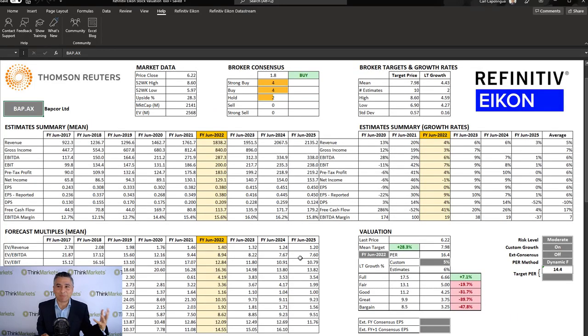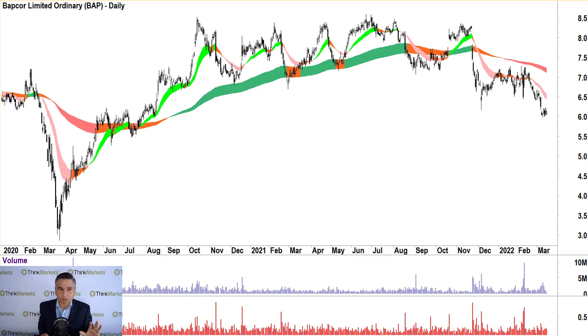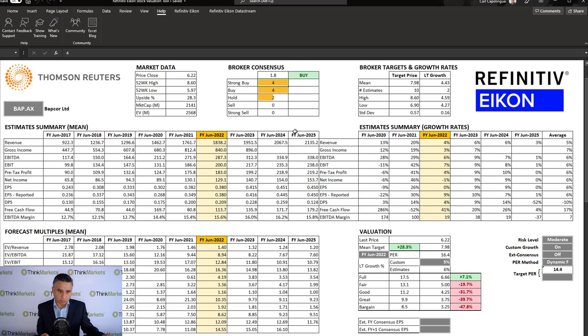I wish I had better news for people. I wish I could say buy everything put in front of me to make you feel better about what you're holding, but I don't think that's the point. Coincidentally, brokers have a price target 28.3% higher than the current price — four strong buys, four buys, two holds, and no sells. Isn't it baffling that there are no sells on a chart that looks like this? And yet somebody is selling. Brokers tend to be very good on the way up, not as good on the way down. Let's try and do some of our own work.